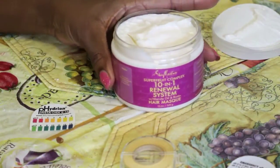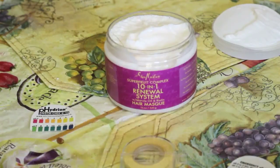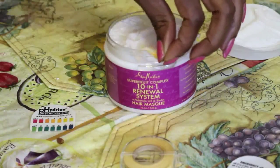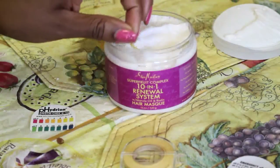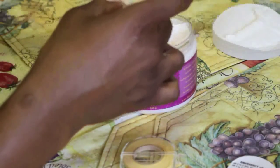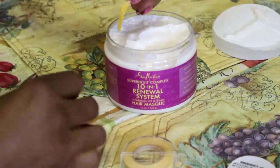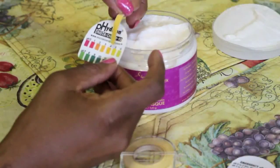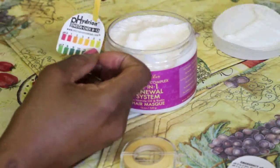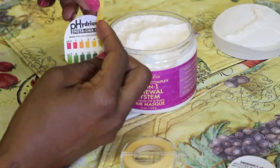Now, SheaMoisture's 10-in-1 renewal system hair mask — how did they fare? Let's see, taking some of this excess off. It's tested at about five, also very close to our hair's natural pH.